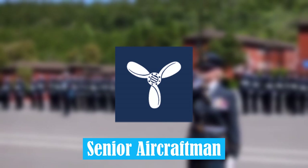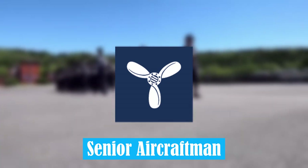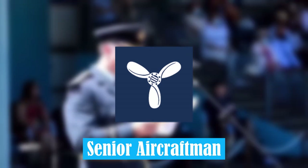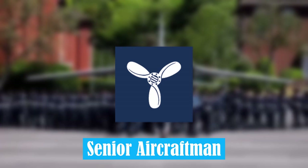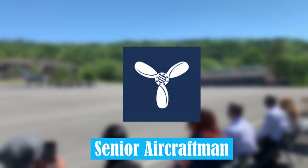Senior Aircraftmen. This rank was introduced in 1951, and is generally treated as a non-supervisory rank. Personnel at this level are able to progress to higher ranks, with more experience and training.